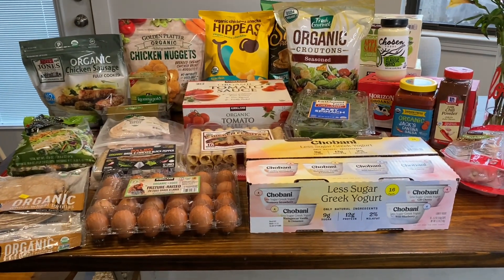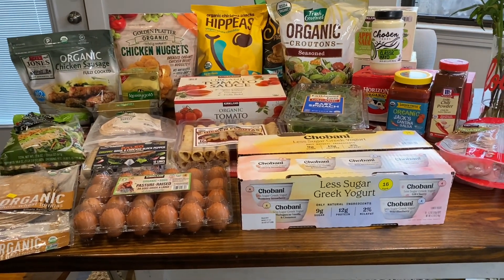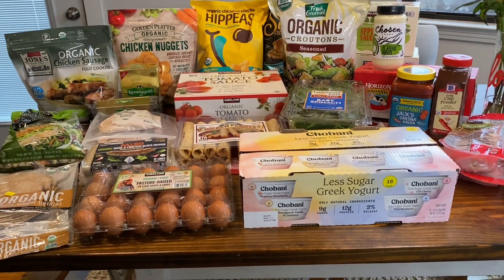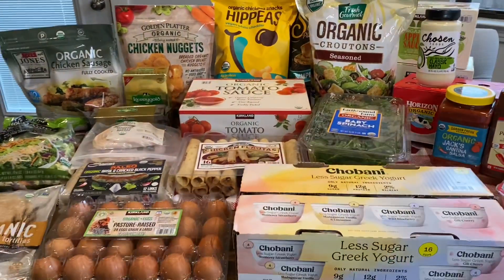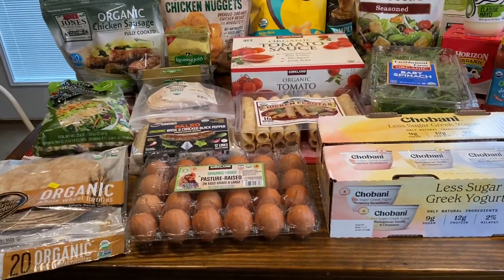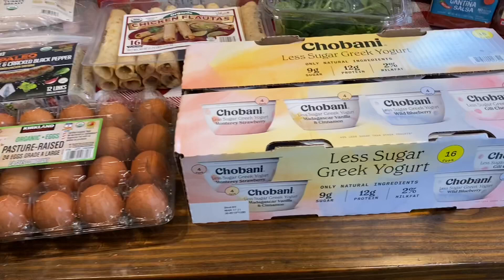Okay guys, so I just got back from Costco. It was a big trip. I also went to Sam's Club for the very first time as well. That video is going to be after this one, so stay tuned to see what I got from there. But this is everything that I got at Costco. Let me show you what we got.